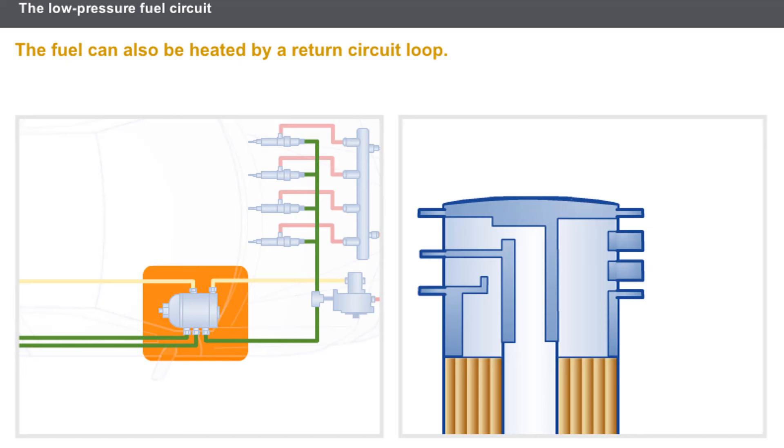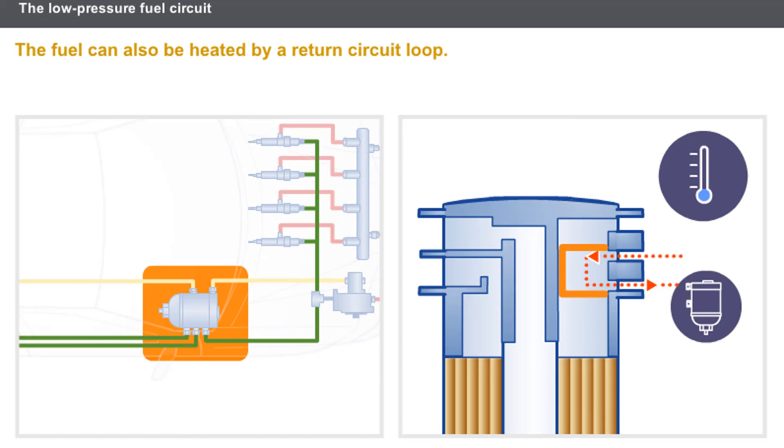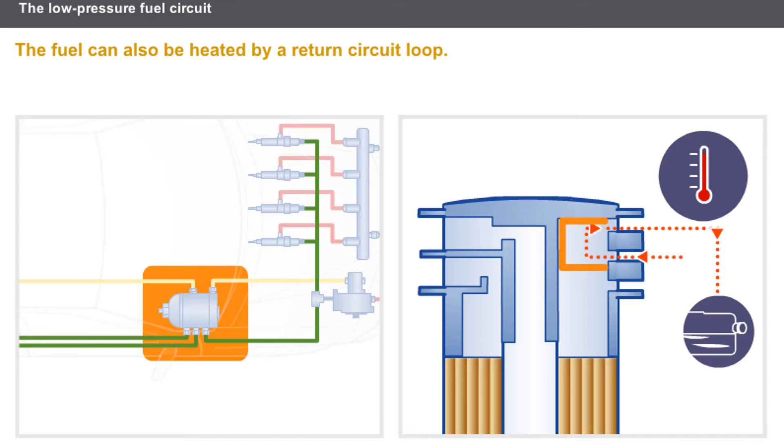The fuel can also be heated by a return circuit loop. The fuel from a fuel return circuit has been subjected to an increase in temperature due to the mechanical friction caused by pressurization. A thermostatic component directs the fuel from the fuel return circuit towards two circuits: if the temperature is negative, the fuel is directed towards the filter inlet; if the temperature is positive, the fuel returns to the fuel tank.